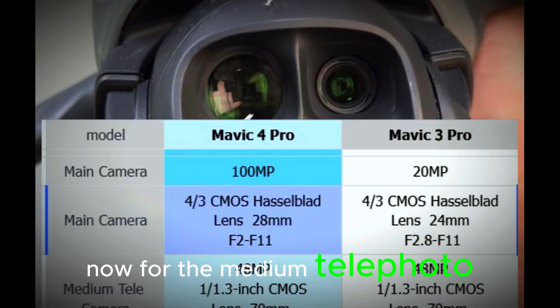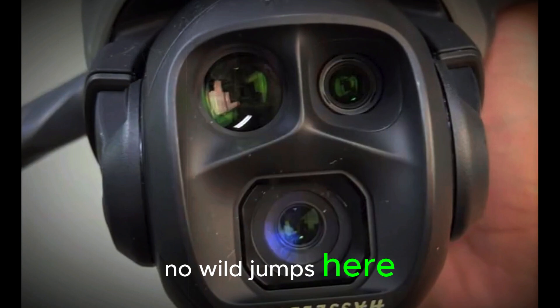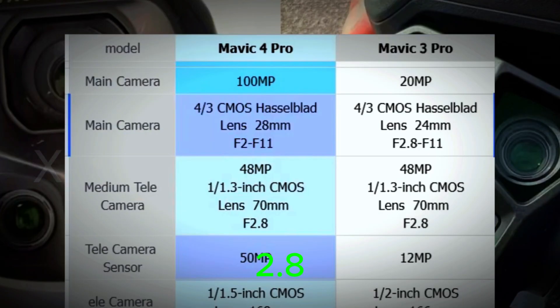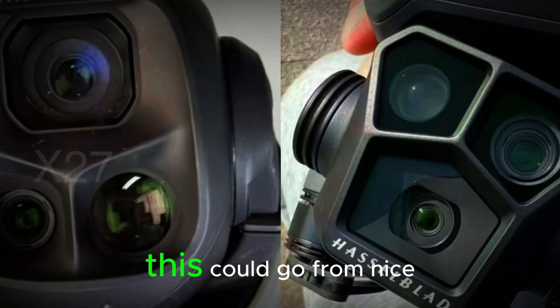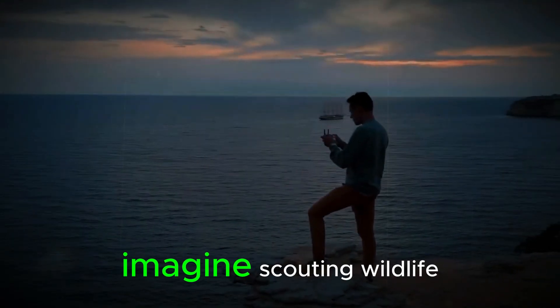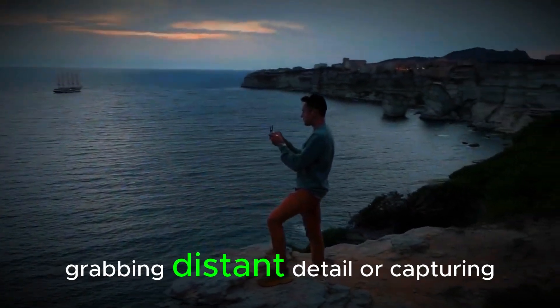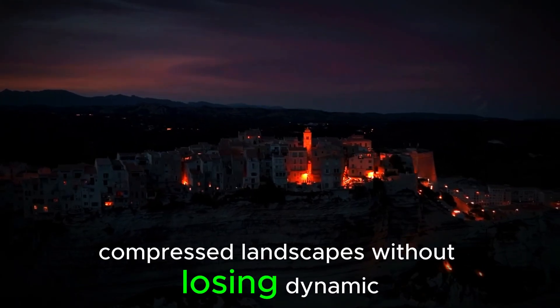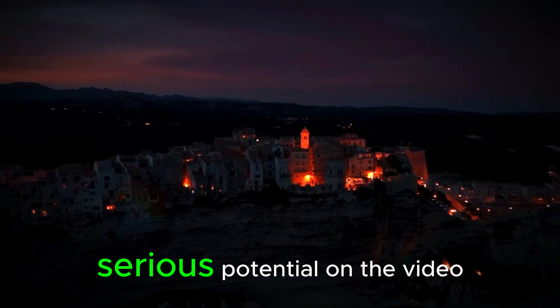For the medium telephoto lens, no wild jumps here — still at 48MP with a 70mm f/2.8. But the real glow-up is the telephoto. Leaked specs claim a boost to 50MP with a 168mm lens. This could go from nice-to-have to don't-fly-without-it. Imagine scouting wildlife, grabbing distant detail, or capturing dramatic compressed landscapes without losing dynamic range. Serious potential.